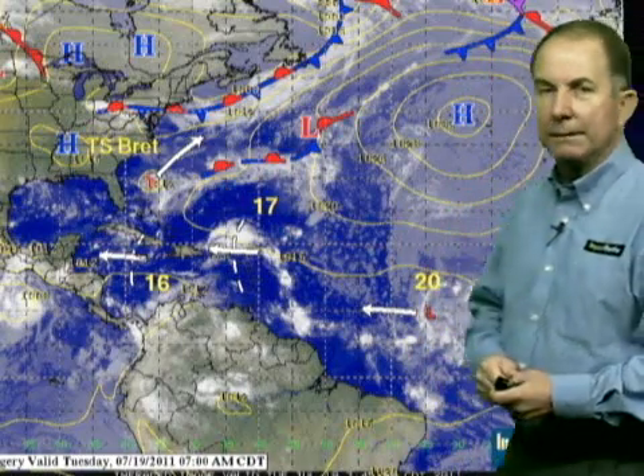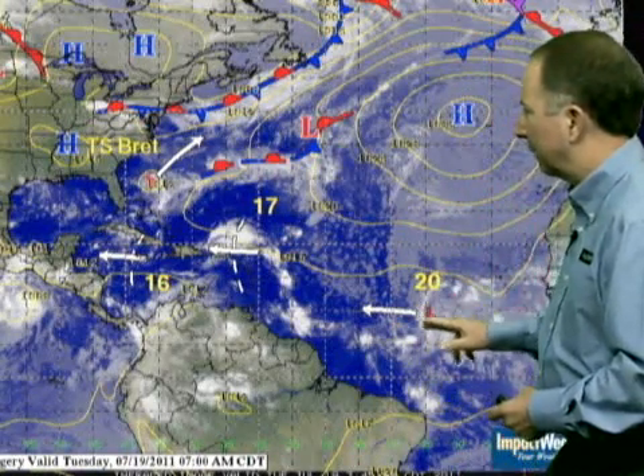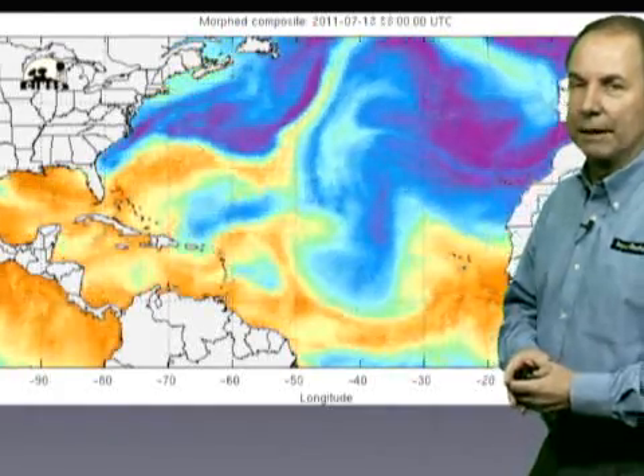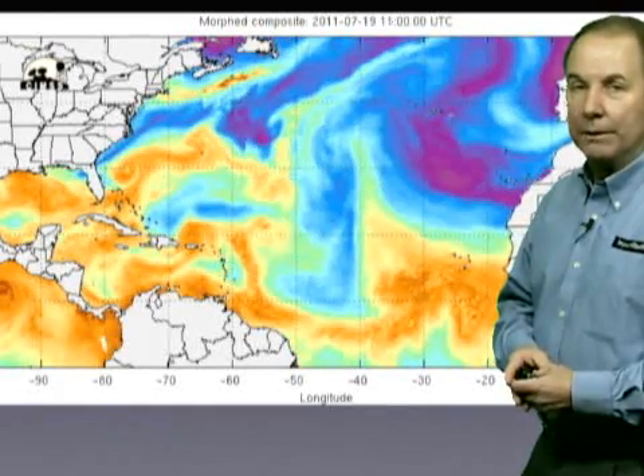If you look out farther to the east, Disturbance 20 doesn't have a lot of thunderstorm activity associated with it, but it really does catch my eye in this specialized satellite imagery — microwave imagery that detects moisture in the atmosphere. Tropical cyclones form in large moisture envelopes.